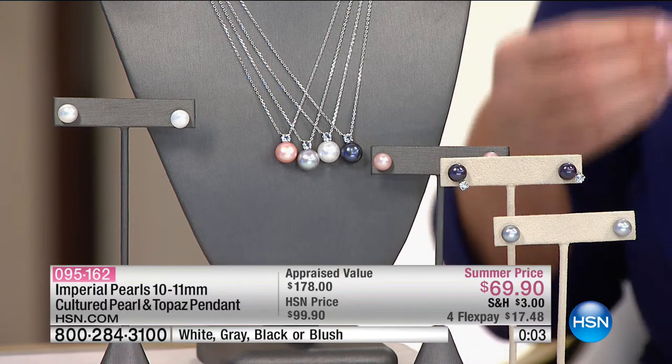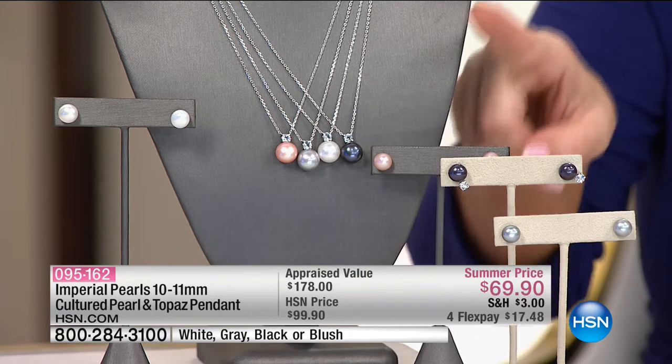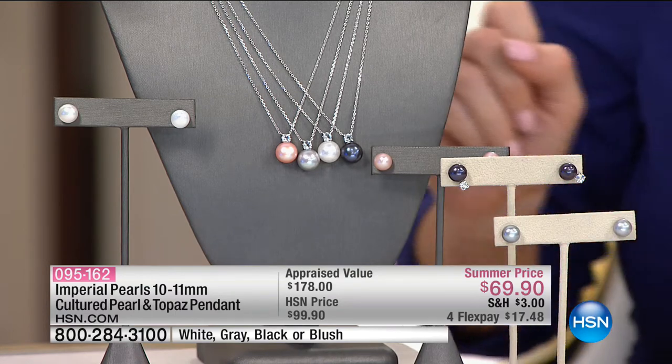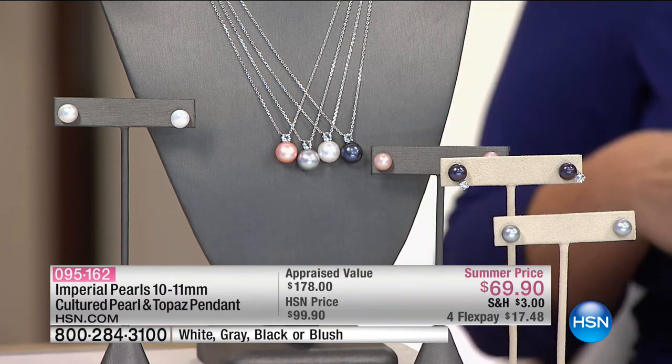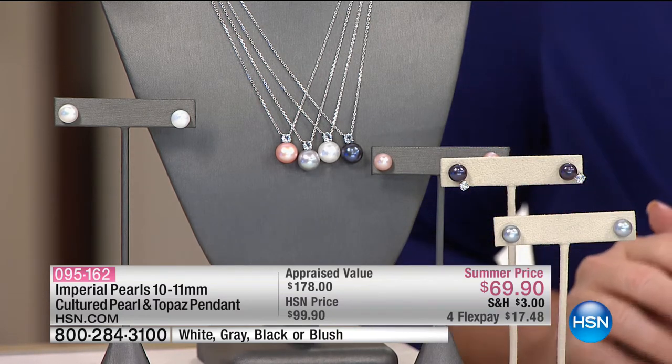There is nothing quite as beautiful as just that pristine singularity of that one pearl. Then you've got the addition of the white topaz, which looks like a diamond, matching it perfectly with those jackets. We're still getting tons of you calling in on our set of four ear studs that each go back specifically with that pendant. If you have someone in your life with a June birthday, what a great way to go.